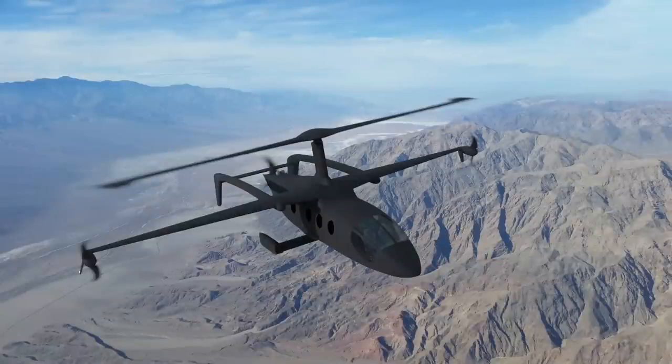While this aircraft does not have a small footprint, it can carry up to 12 people and has a maximum range of 1,610 miles.